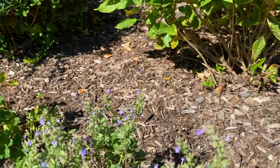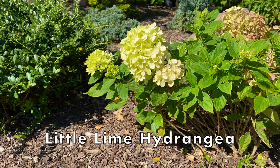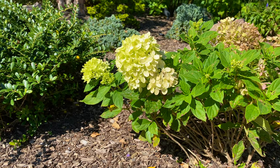And then behind the catmint is one of the Little Lime hydrangeas I planted to replace three of my knockout roses. I'll link to that video at the end of this one.